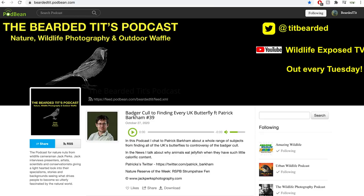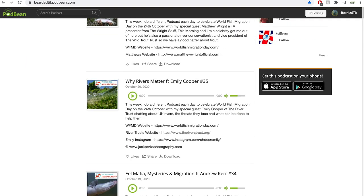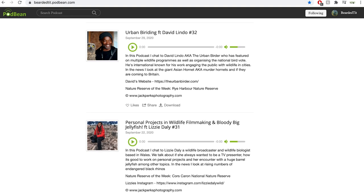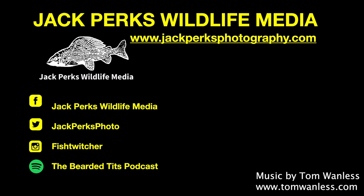If you enjoyed this, you might want to check out the Bearded Tits podcast, where every Tuesday I interview a different person from wildlife — TV presenters, cameramen, zoologists and artists — about their careers. Don't forget to like, share and subscribe, and why not check out the other fact files here. Until next time, cheers!